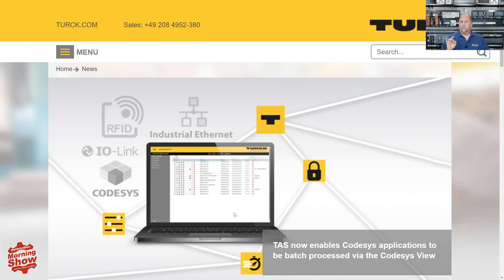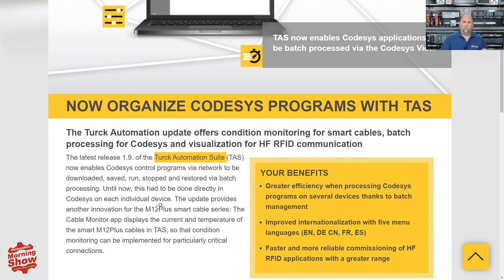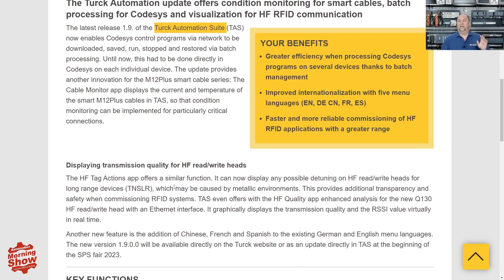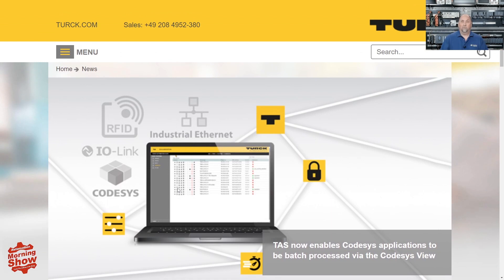Turck also just added support for CodeSys to their Turck Automation Suite software package. This not only allows interfacing with the M12+ smart cables we discussed last week, but now also manages CodeSys PLCs and HMI programs — including batch uploading and downloading. It seems like a pretty big deal that you can manage your CodeSys PLC programs with this software.